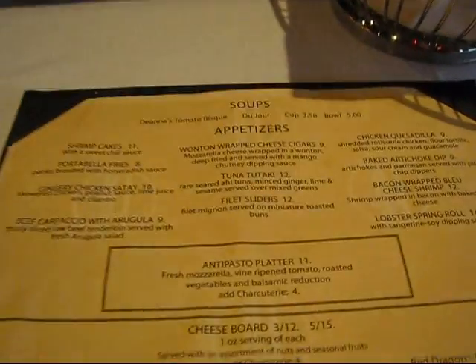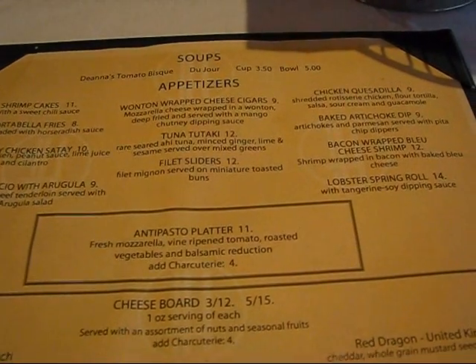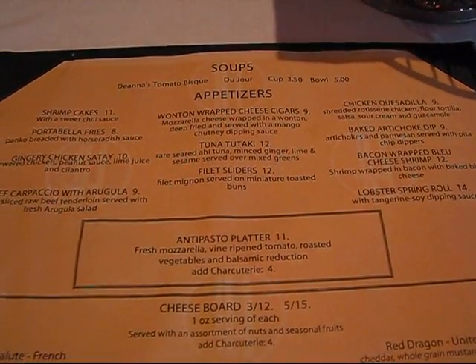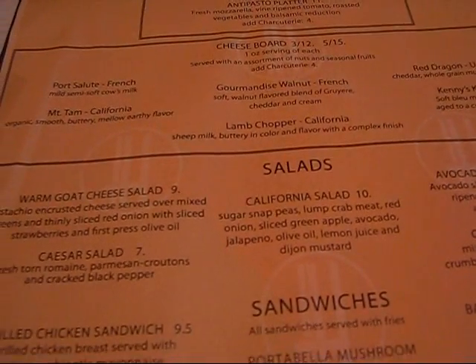Let me quickly tell you what they've got. For soups, there's just one listed: tomato bisque. Then appetizers: they have shrimp cakes, portobello fries, gingerly chicken satay, wonton-wrapped cheese cigars, tuna toitake, filet sliders, chicken quesadilla, baked artichoke dip, bacon-wrapped blue cheese shrimp, lobster spring roll, a pasta platter, and then they have a cheese board with various things.